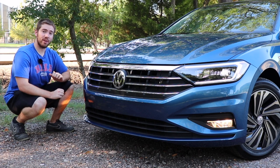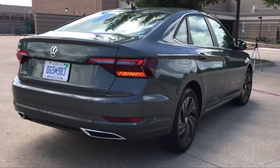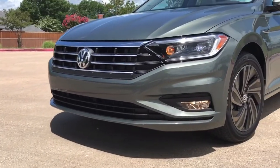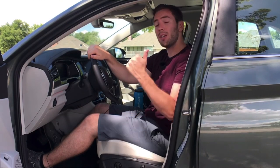Before I get started with this Jetta review, this is going to be a little bit shorter than most of my longer detailed reviews because I already have a review on the Jetta SEL Premium where I talk about the other trims and what features are available on each trim. So be sure to go in the description below to check that out.